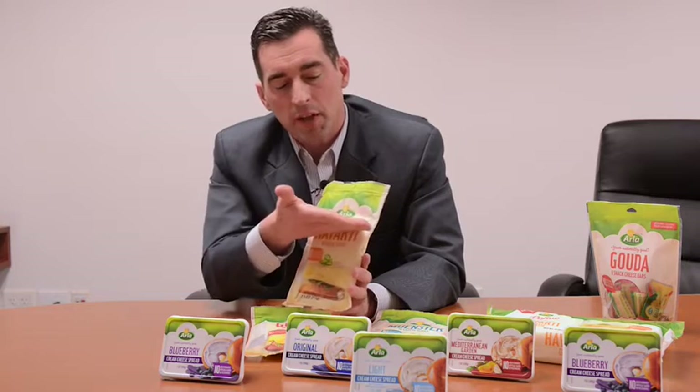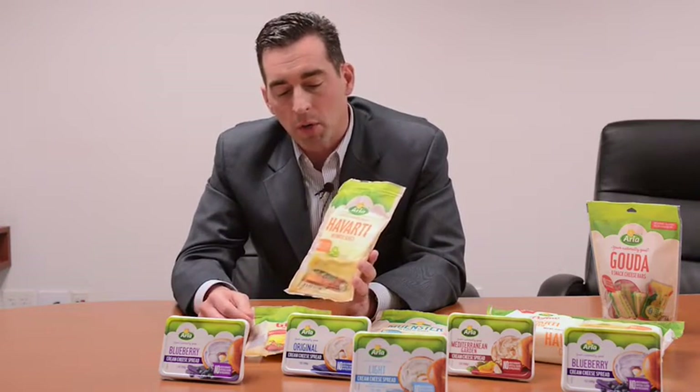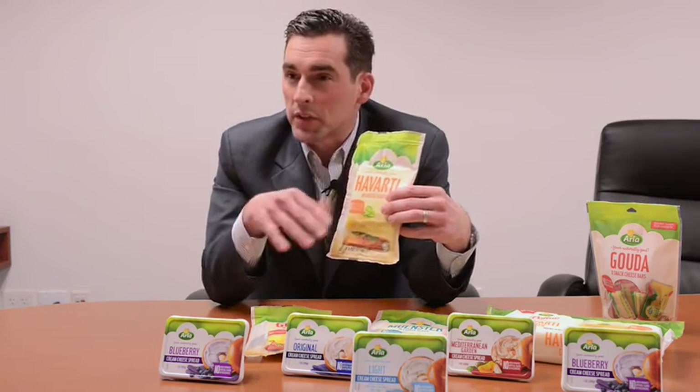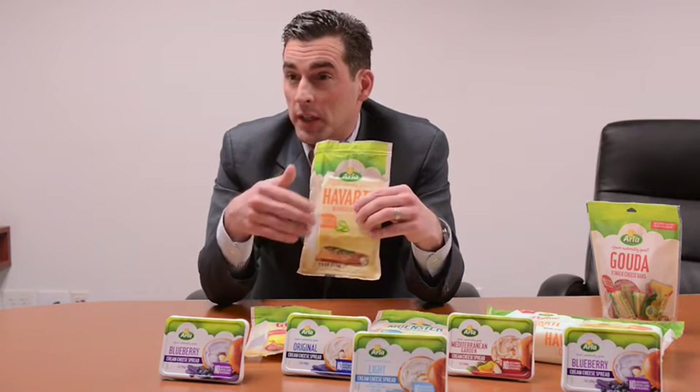Also from a branding and brand blocking standpoint, so consumers can find Arla, you've got this logo lockup — what we call the green skyline — on the logo. But what's also really critical is the speech bubble that you'll find on all our dairy products here, which really promotes and clearly communicates the product attributes and the clean label.